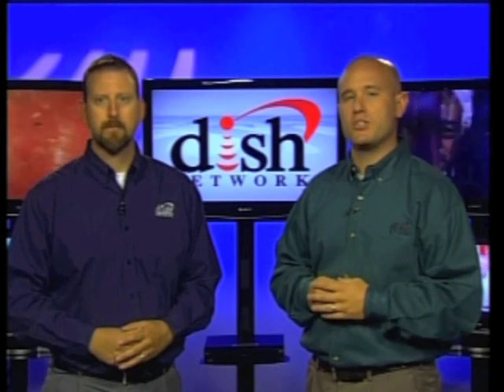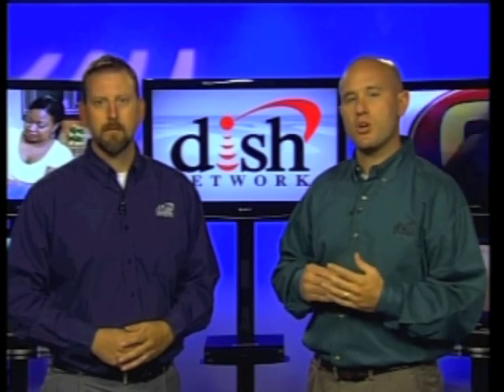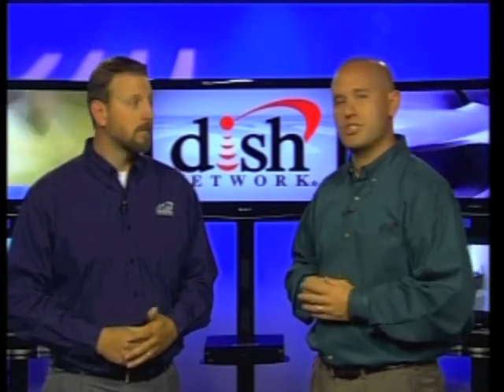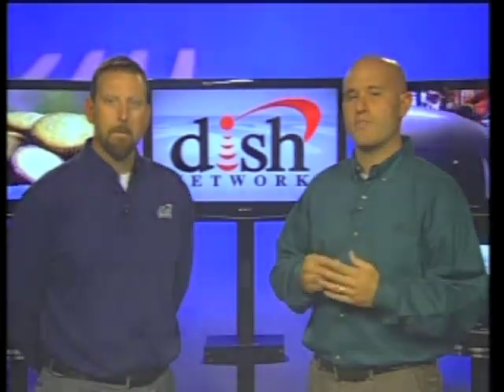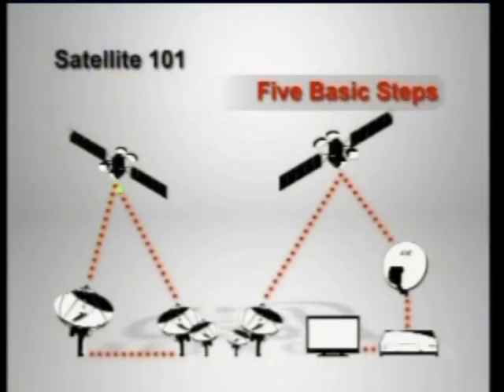Delivering 100% digital DISH Network service to customers' homes can seem complicated and hard to understand. And while it is pretty complex, today we're going to break it down for you into five basic steps. And after covering these five steps, you'll have a good introduction to how satellite technology works.